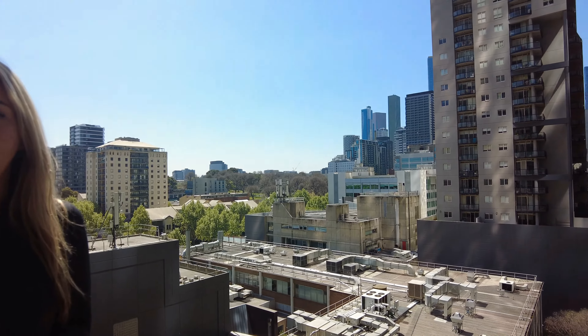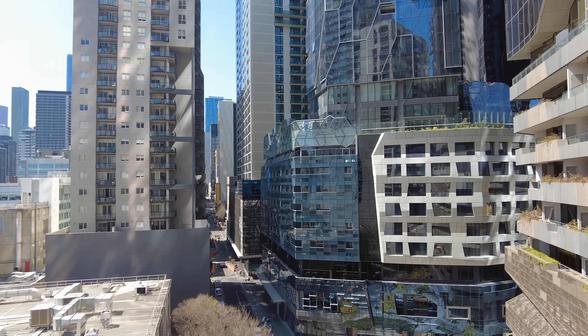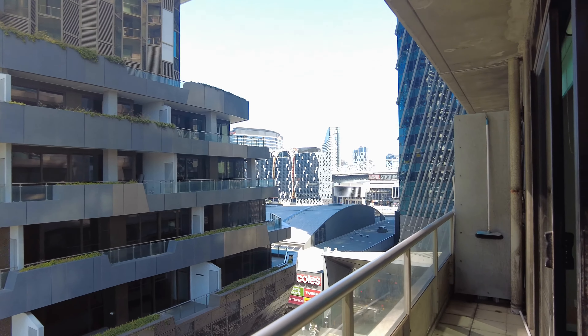Here in the heart of Melbourne CBD we are just walking distance to everything. We do have South Wharf and DFO across the road, as well as Spencer Street station and all the city has to offer. As you can see, the beautiful cityscape here and Marble Stadium in the distance.